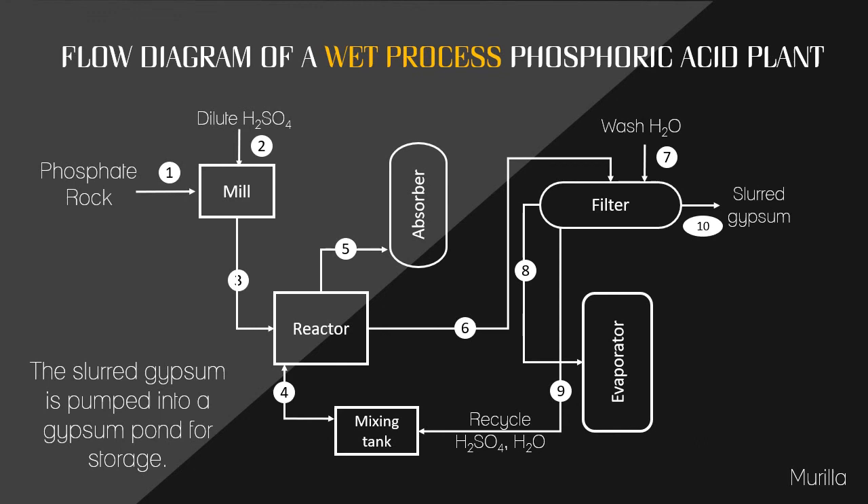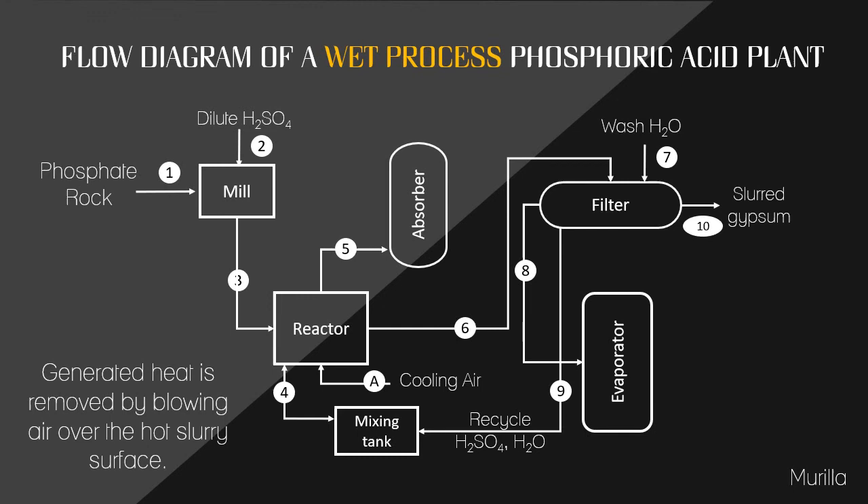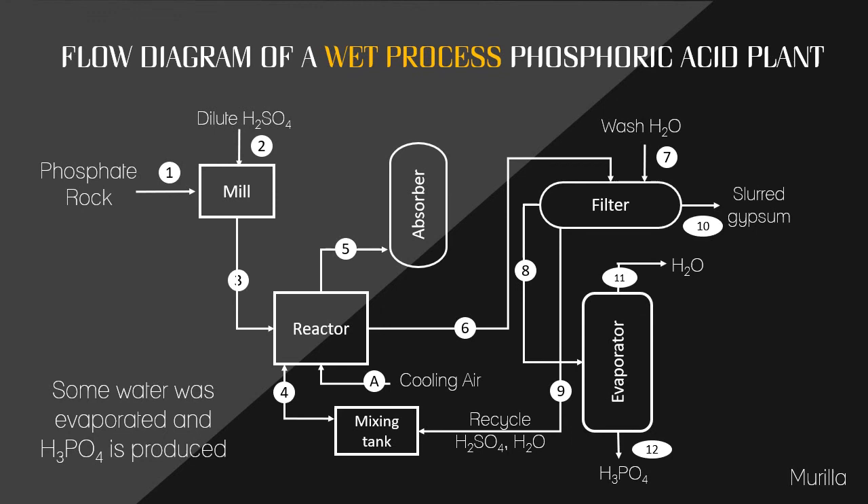Water is removed from the filtration unit and recycled through a surge cooling pond back to the phosphoric acid. The large gypsum is pumped into a gypsum pond for storage. While this process is ongoing, considerable heat is generated in the reactor. In older plants, this heat was removed by blowing air over the hot slurry surface. Modern plants vacuum flash a cool portion of the slurry and recycle it back into the reactor. Some of the water is evaporated and phosphoric acid is produced in the evaporator.